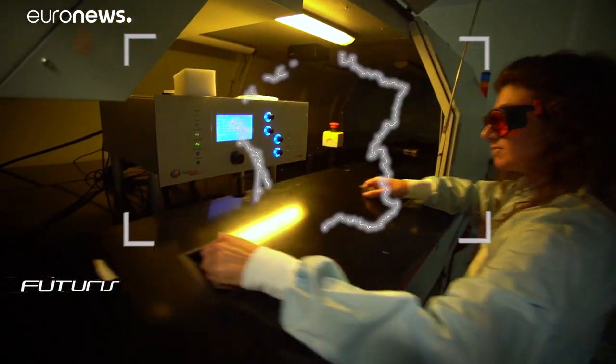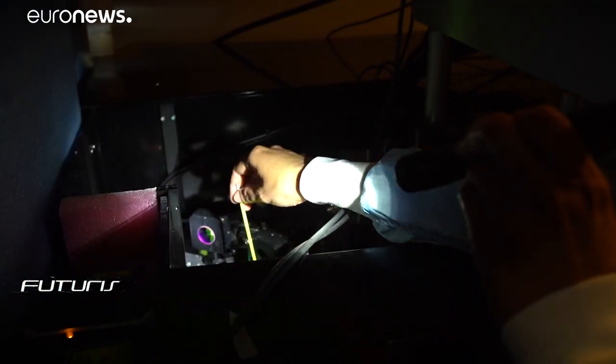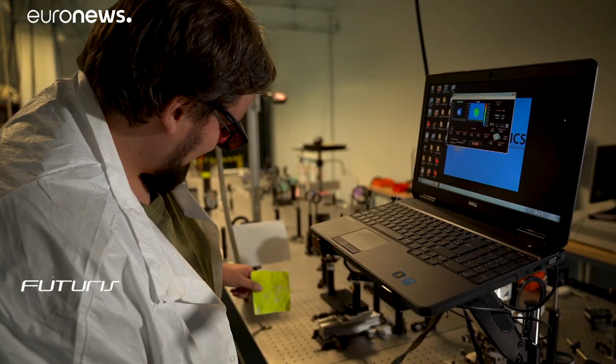Modelling all this data allows scientists to better understand how lightning forms so they can develop a protection system. Scientists working with the European Laser Lightning Rod Project are testing an instrument based on the use of upward lightning discharges directed through a powerful laser.